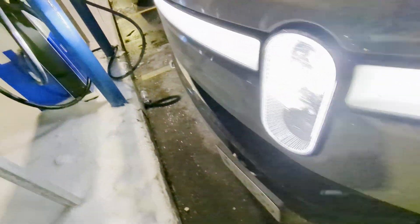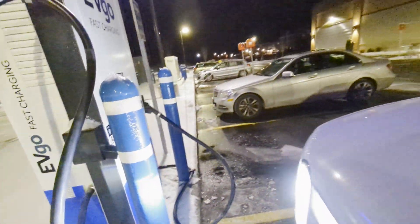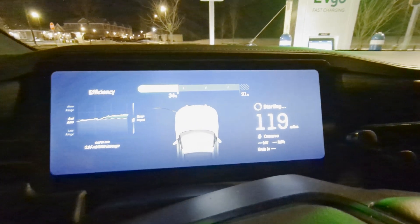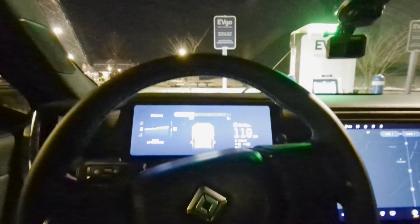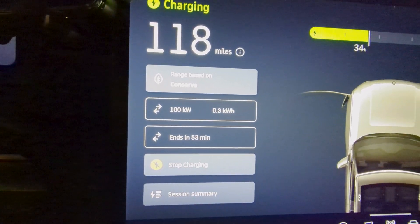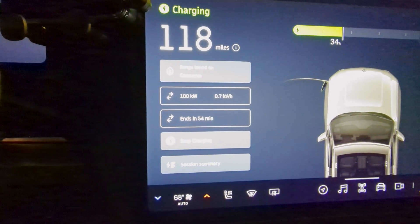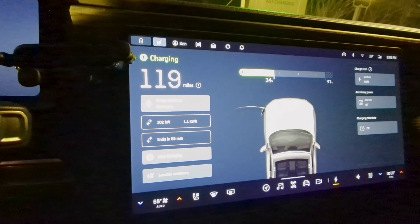Let's see if we can get some plug-and-charge action going here. It sat there and said 'starting' and spun in a circle for a while. We actually had to activate it on the app — the plug-and-charge did not work. Looks like we're getting about 100 kilowatt. We didn't pre-condition on the way up here. This is supposed to be a 350 kilowatt charger, so let's keep our fingers crossed that we ramp up. The battery was still in the low 70s when we pulled up.